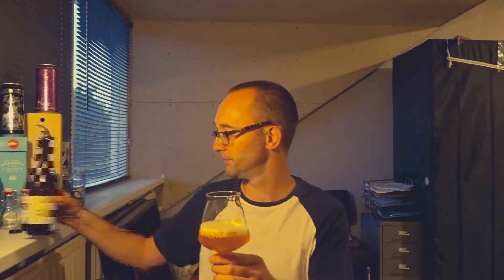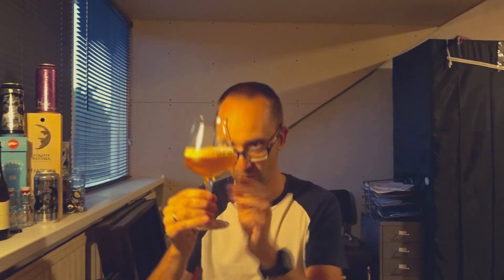Let's pour it in the glass. First off, you can see it's kind of hazy with a nice white head on it — really nice. You can smell the tart a little bit. Oh yeah, that's funky. The color looks amazing, really nice.